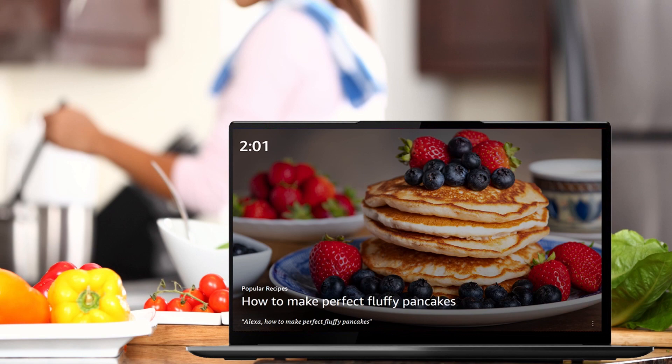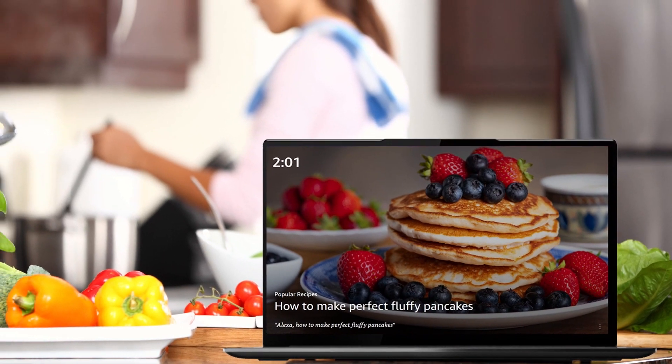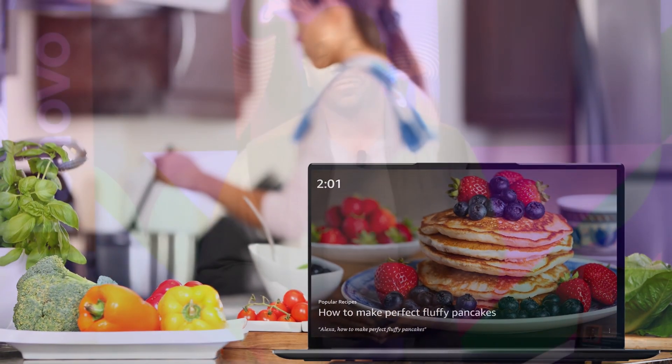Or maybe you're in the kitchen and you want to find a quick breakfast recipe to cook with your daughter on the family's Yoga All-in-One.